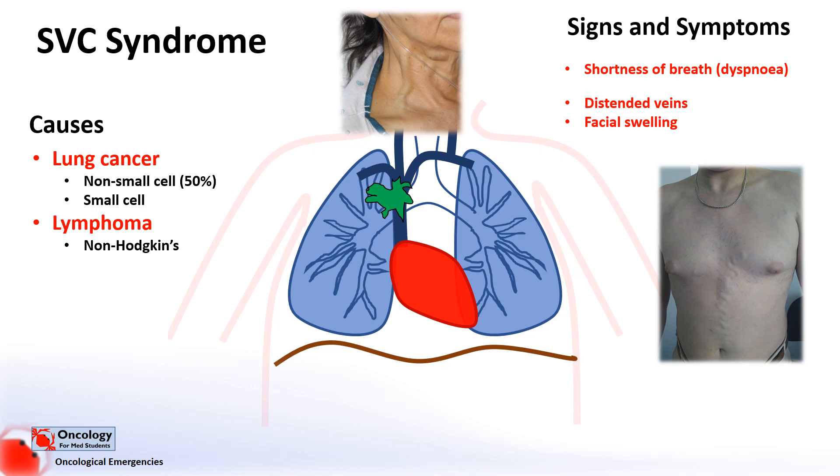The blood, however, can find its way back through other veins, known as collateral veins, which can also become distended.